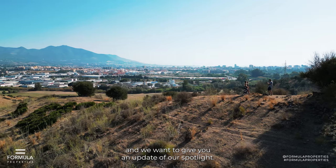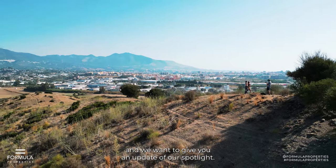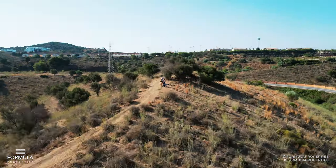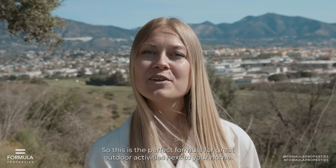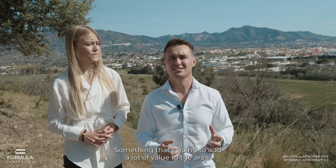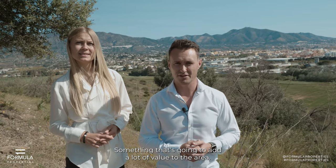Welcome back! We are at the Great Park and we want to give you an update of our spotlight. We were here previously where we did an introduction to the Great Park. This is the perfect formula for great outdoor activities next to your home, and that's for sure something that's going to add a lot of value to the area.